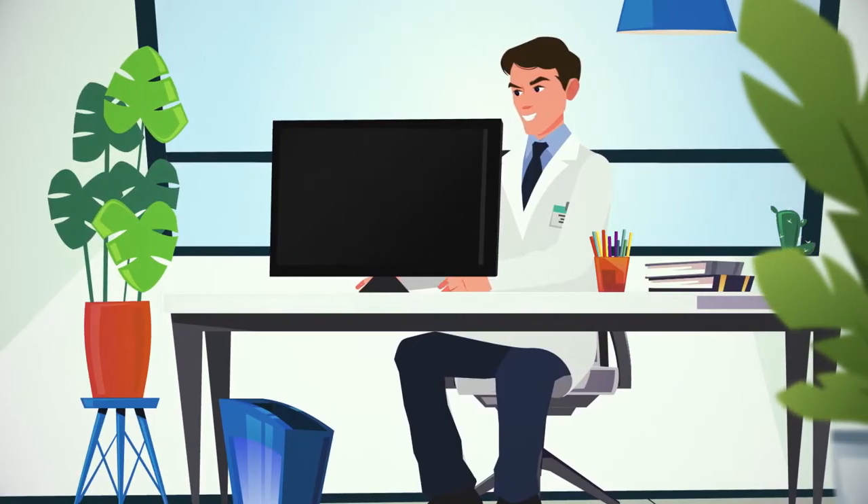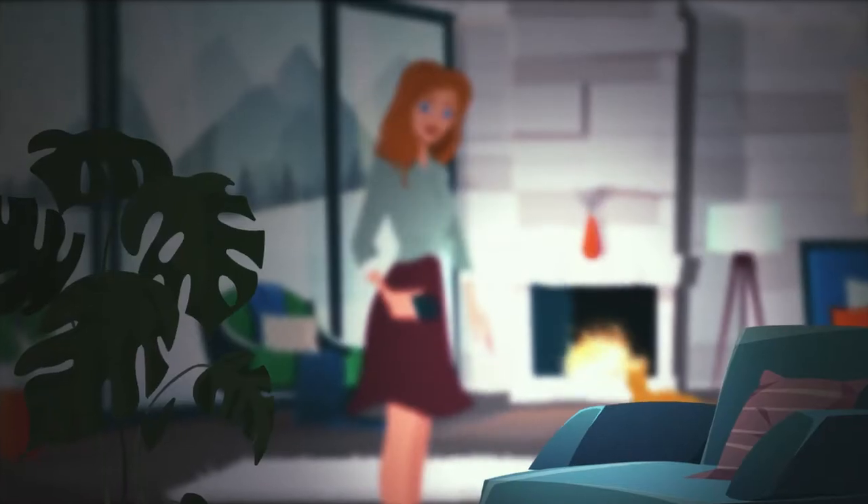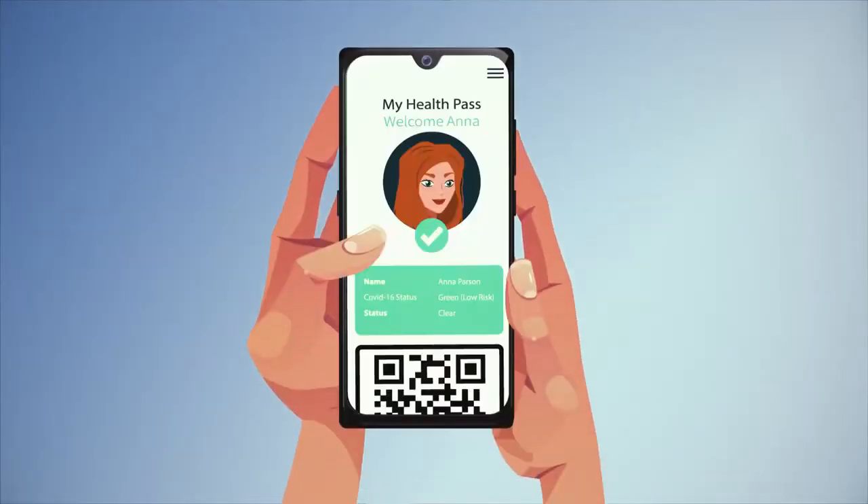The authorised healthcare administrator securely updates your COVID-19 test results in your Health Passport. Once activated, you can easily display your COVID-19 status on your mobile.